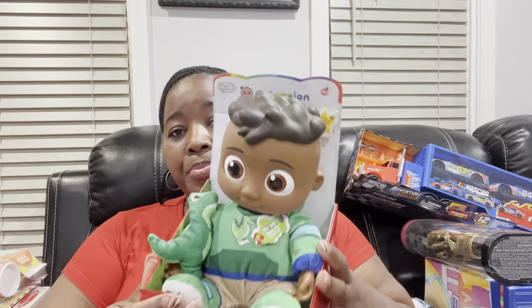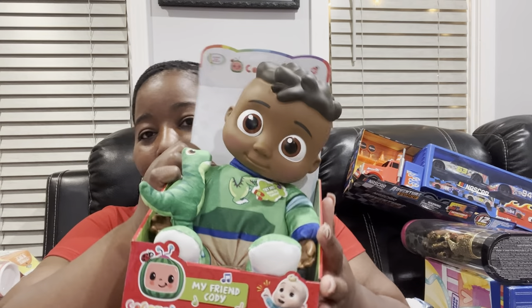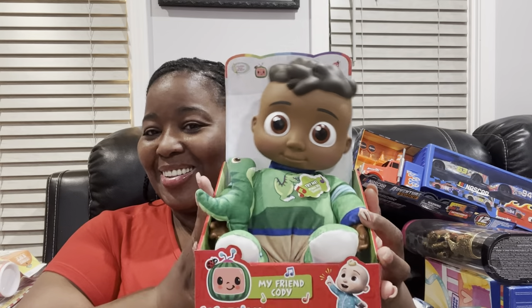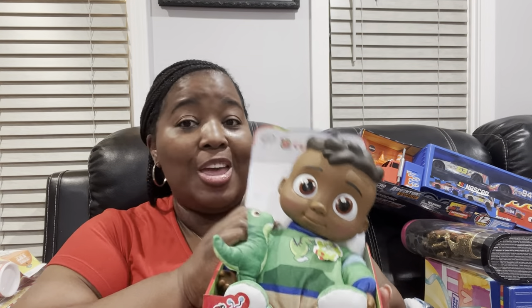First, I have this Cocomelon Cody plush right here — he makes some type of noise. Cocomelon is a hot item if you have a toddler in your home, boy or girl. He's singing his dinosaur song. Cocomelon is going to be very, very popular here in the daycare — my babies and my toddlers are going to love this particular gift.